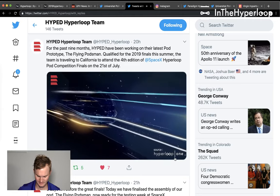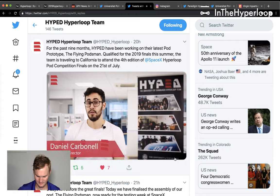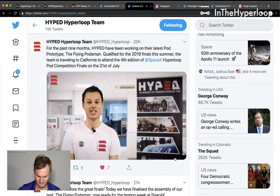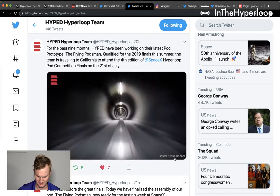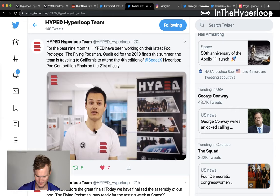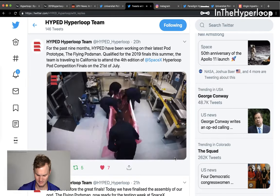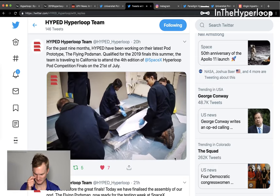With last year's pod aiming to be a scalable hyperloop prototype, this year's pod, the Flying Scotsman, is all about speed. They've been working with magnetic propulsion for the past few years and think the technology is reaching a much more developed stage — one of the most important concepts in hyperloop in general. They've developed revolutionary arc synchronous motors that allow contactless magnetic propulsion to fly down the tube at over 200 miles an hour.